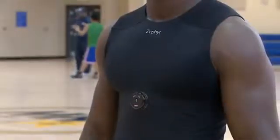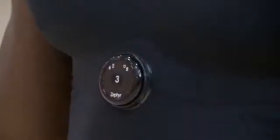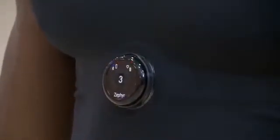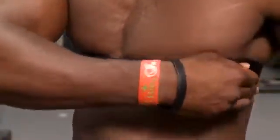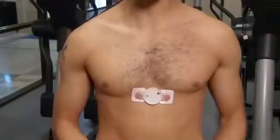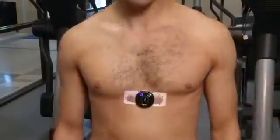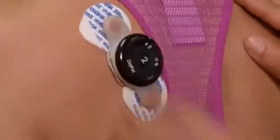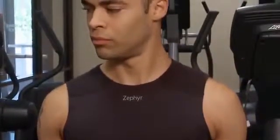It's this sophisticated sensor device, the Zephyr Bio-Module, that takes the readings from the athlete's body. The Bio-Module can be mounted on the athlete in three ways: with the Zephyr Bio-Harness, which straps around the athlete's chest; with the Zephyr Patch, which can be attached near the sternum, on the pectoral area, and even on the athlete's back; or with Zephyr's new high-tech compression shirt. All three options are comfortable and do not restrict the athlete's movement.